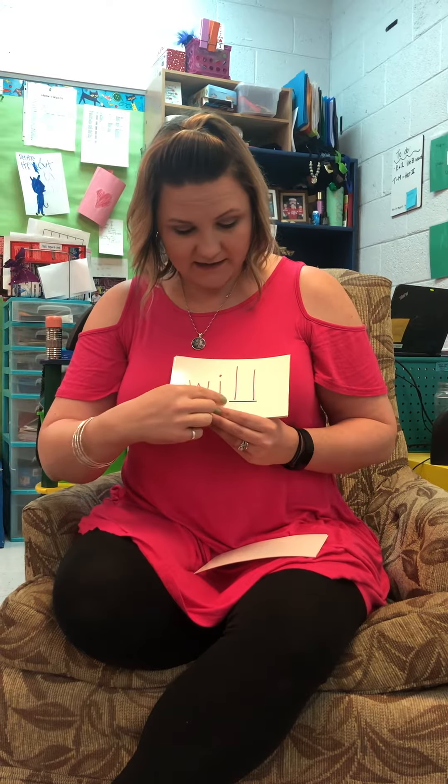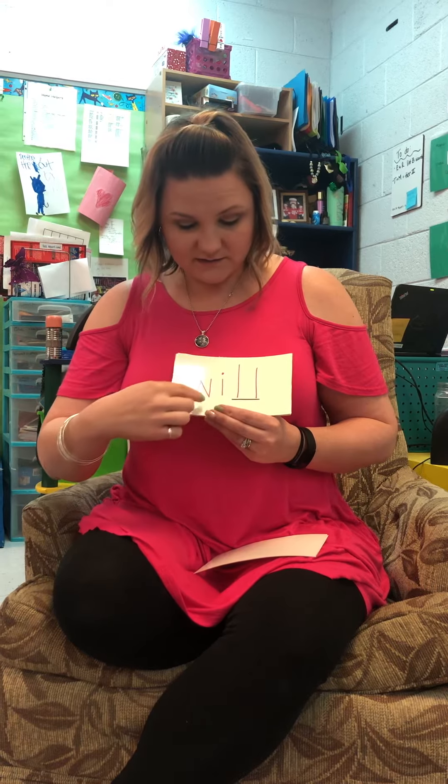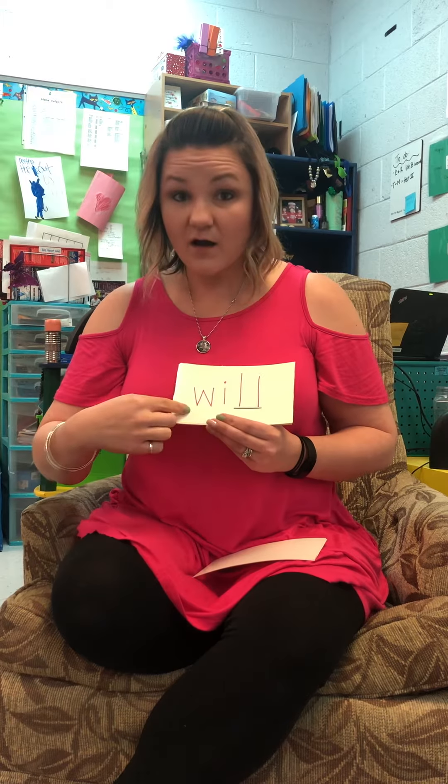And this is a bonus letter — you only said the sound one time. W-I-L, will. W-I-L-L, will.